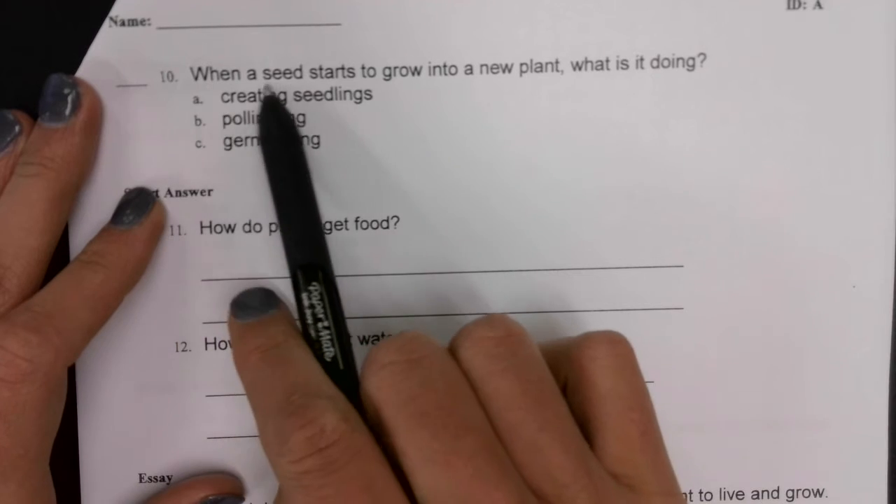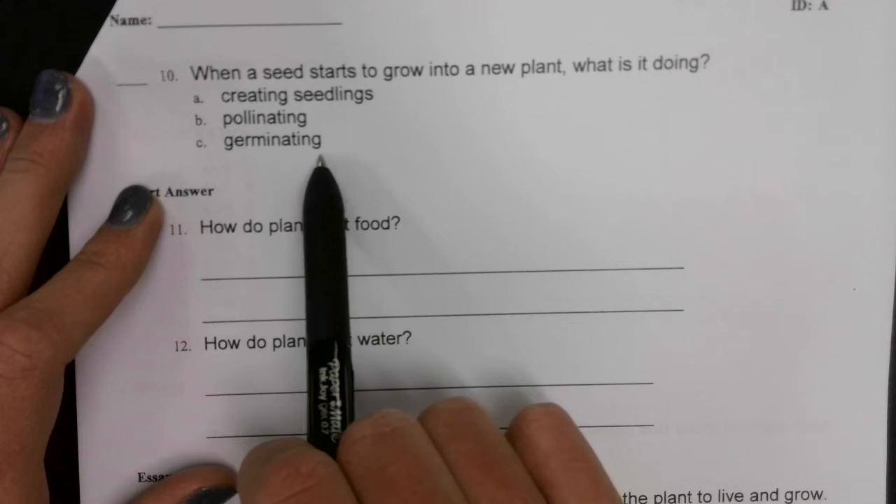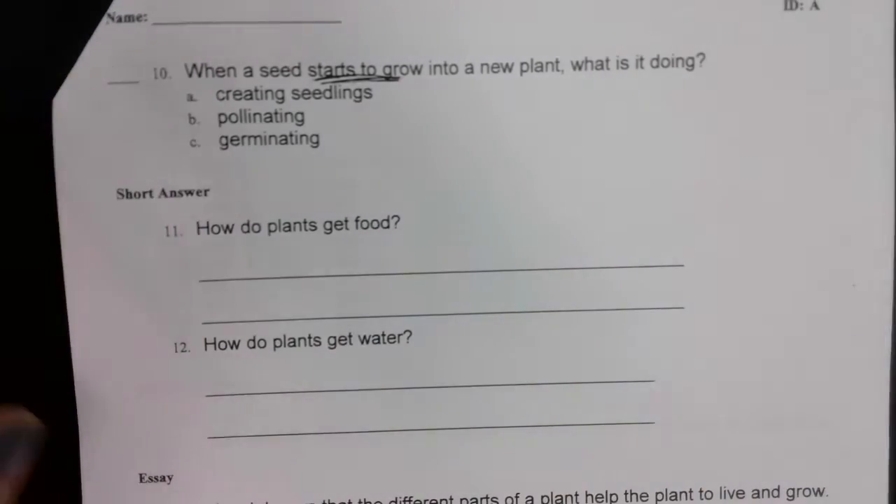Number ten: when a seed starts to grow into a new plant, what is it doing? Creating seedlings, pollinating, or germinating? Starting to grow — look at your review if you need to.